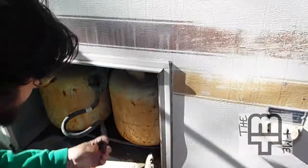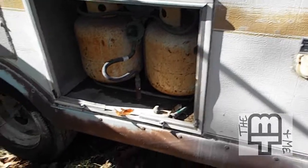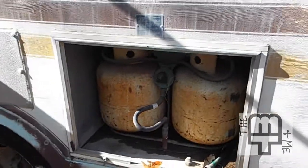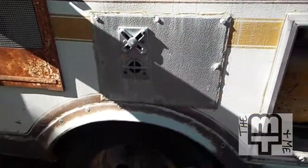We have propane tanks, and there's no cover on those — that's something we have to get a replacement for. I'm not sure if there's any propane in them. There better not be. And this is the outlet for the heater.